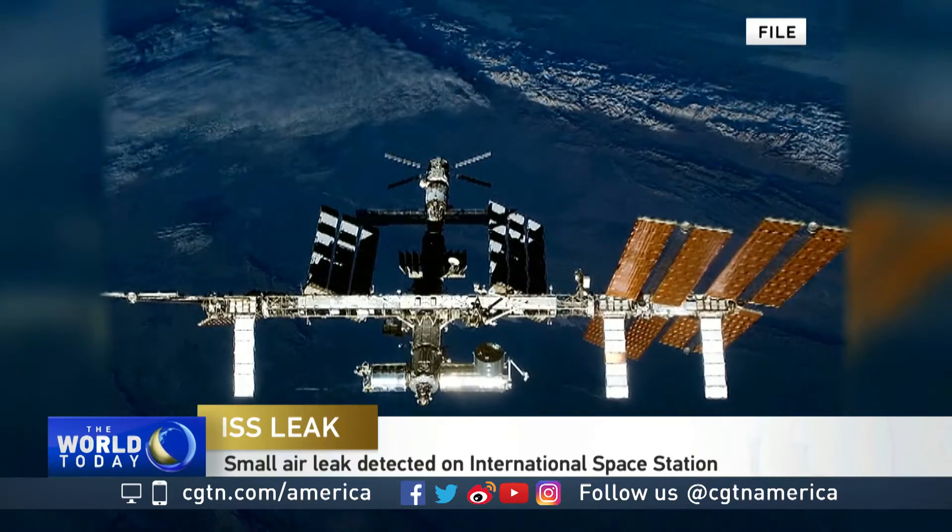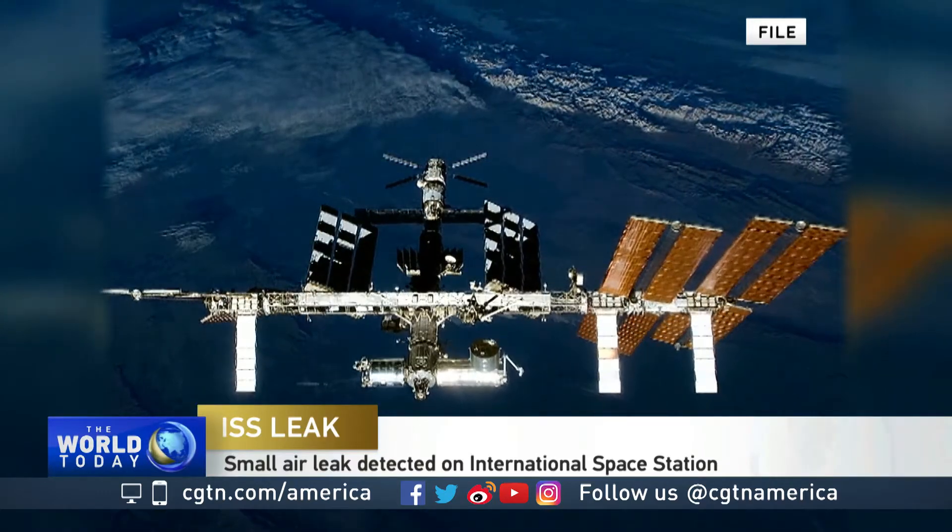The ISS was launched in 1998, and they thought perhaps it could last through 2015. It's still going, but there are issues. One side is actually getting baked by the sun, and it's freezing on the other side. Talk to me about its age, the extremes it's facing out there, and some of the challenges it faces.